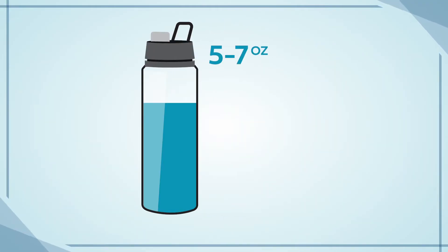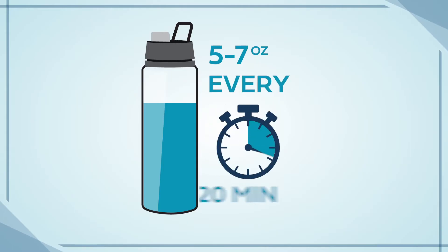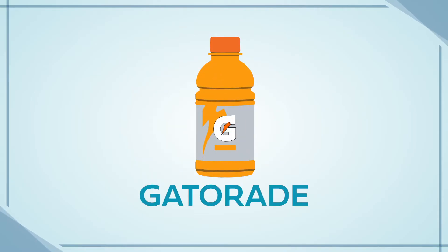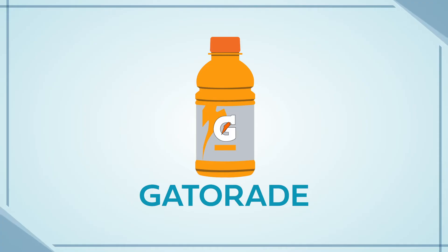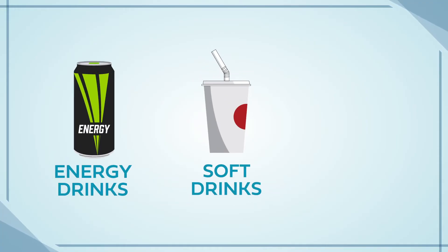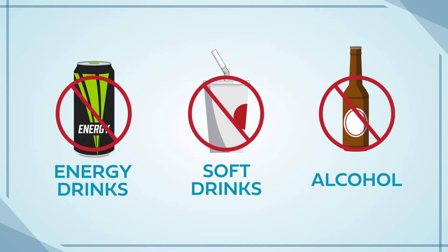When sweating, aim to drink 5 to 7 ounces of water every 15 to 20 minutes. It is important to note that not all liquids are created equally. Gatorade, or other electrolyte drinks, can be a great alternative to water because they are formulated to replace the minerals that often get depleted through sweat. But sugar-infused energy drinks, soft drinks, or alcohol will often accelerate dehydration.